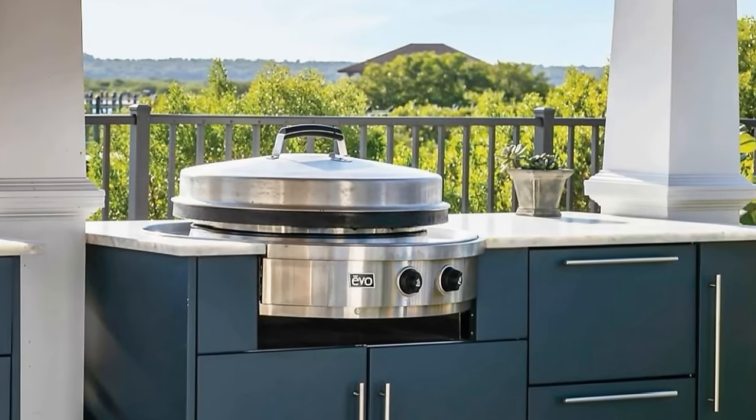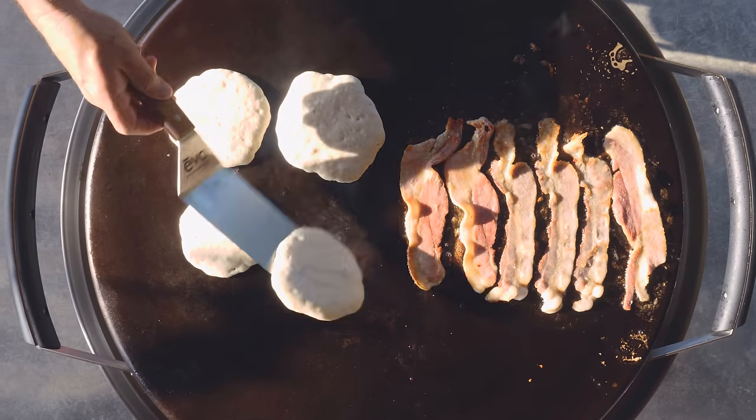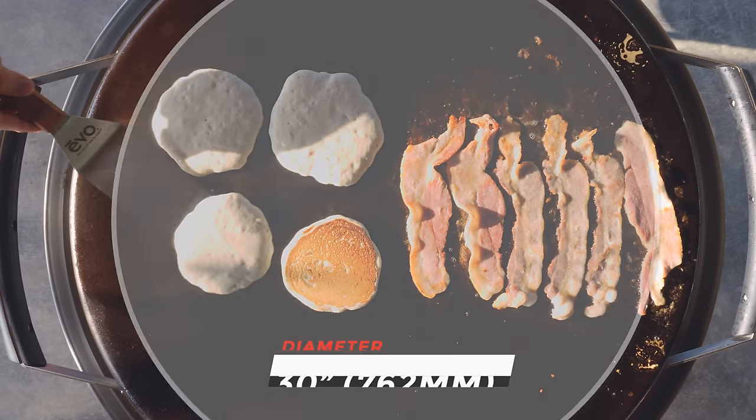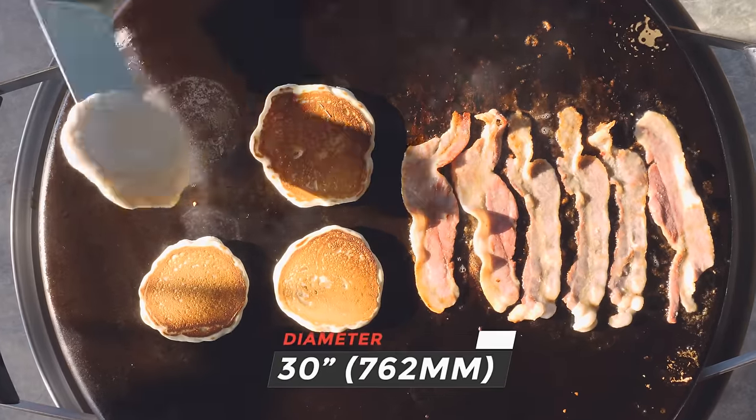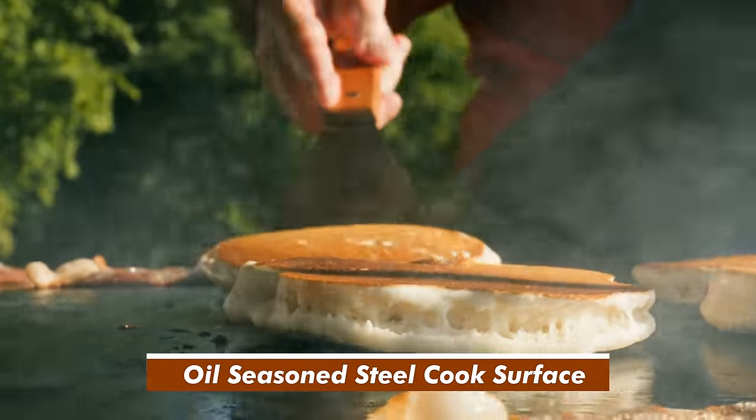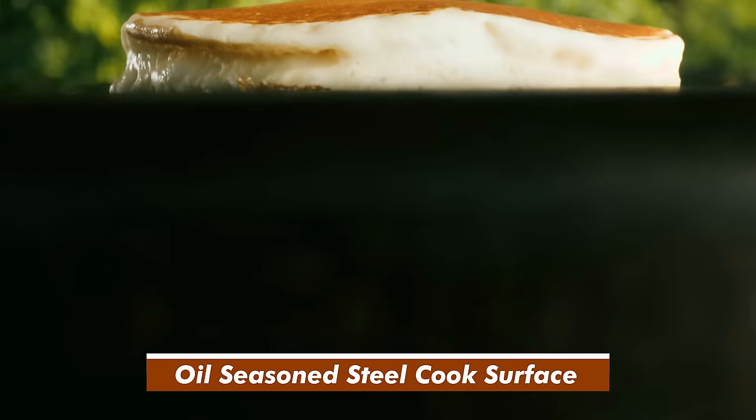A little secret for your outdoor kitchen: consider an Evo grill. They're really cool — it's like an all-purpose everything grill. You can cover it with the lid for pizzas, take the cover off for a griddle, or use it as a barbecue. I'd recommend one for your outdoor kitchen.